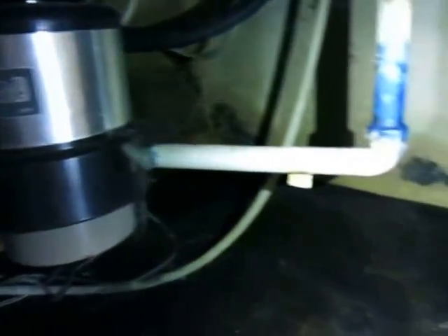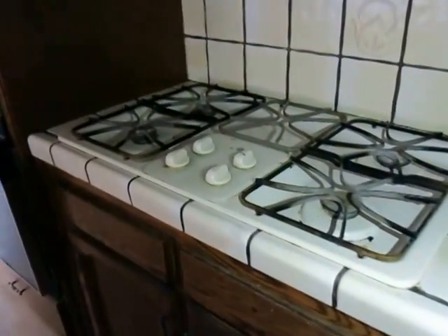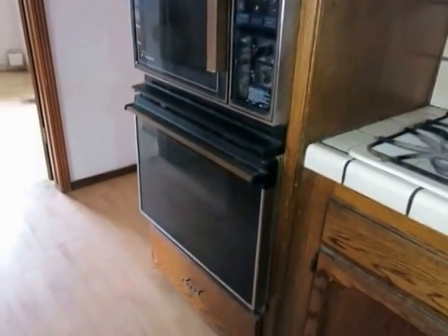I see a little bit of mold back in there. Dishwasher is here. There's a double oven as well.